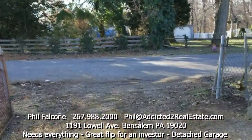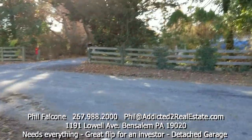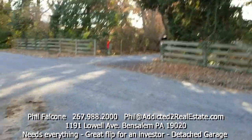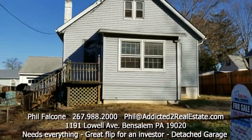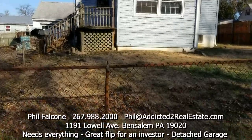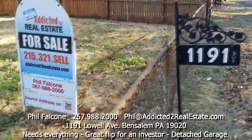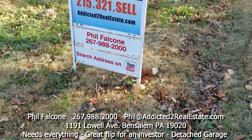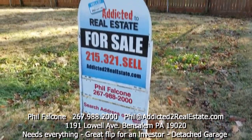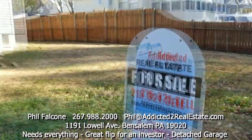This house is obviously in need of a great deal of work, but the world is full of a lot of flippers out there who would love to fix up a house like this in a good neighborhood in Bensalem. From 1191 Lowell, you can search this video on YouTube. There's my phone number — listed by Addicted to Real Estate. Thank you very much.